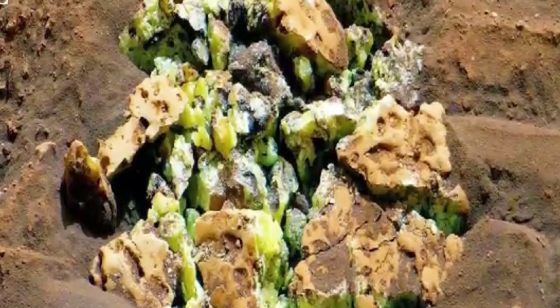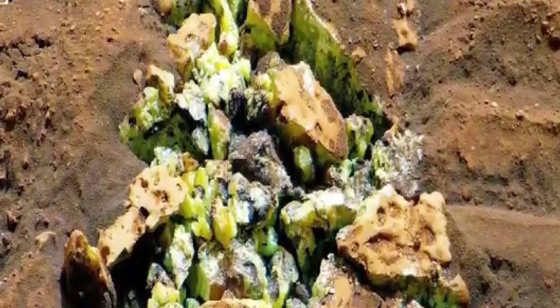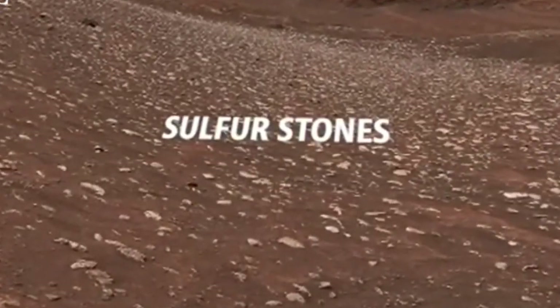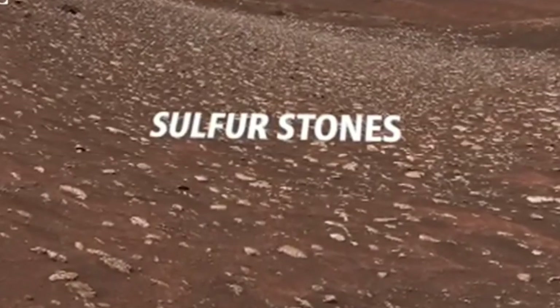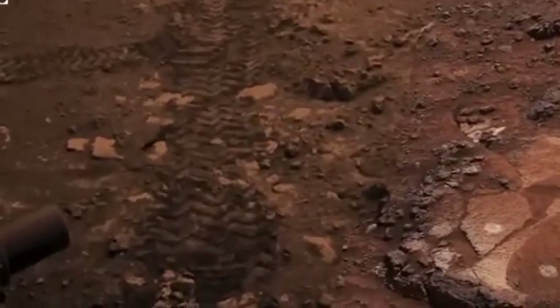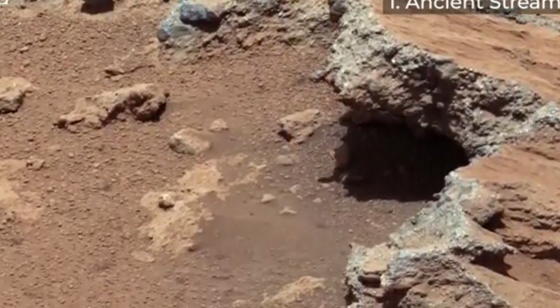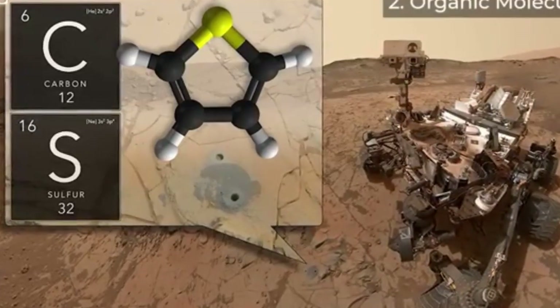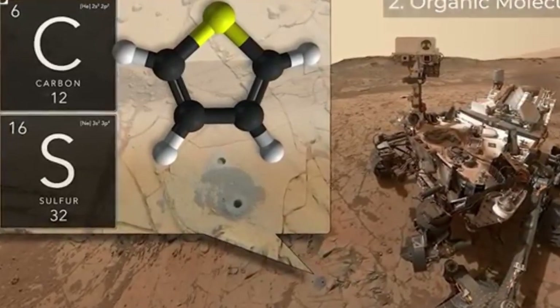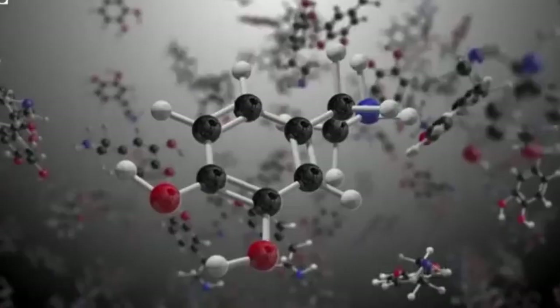Over the years, Curiosity's drilling operations have uncovered clay minerals, further confirming the presence of long-lasting water in Mars' past. The rover also detected seasonal methane fluctuations in the atmosphere, which could hint at possible geological or biological activity. Curiosity recently made a groundbreaking discovery while exploring Gadiz Vallis, a channel likely formed around 3 billion years ago by a mix of flowing water and debris. Gadiz Vallis is carved into part of the 5-kilometer-tall Mount Sharp, the central peak of Gale Crater, which Curiosity has been gradually climbing since 2014.